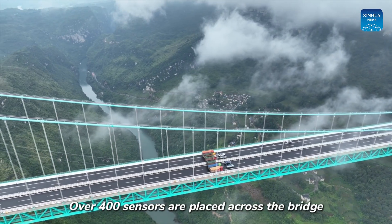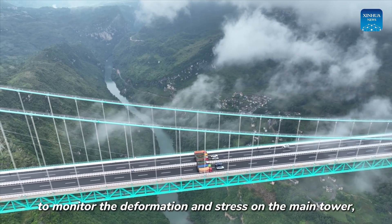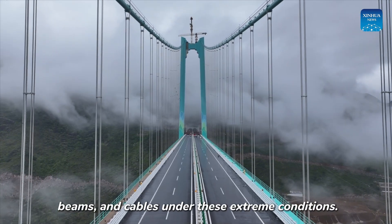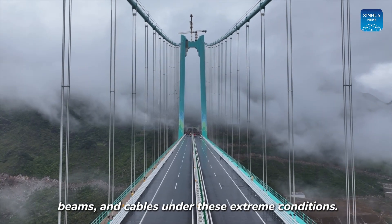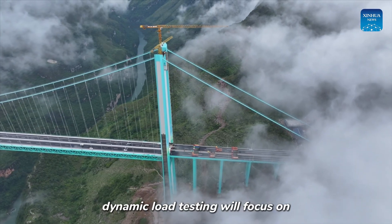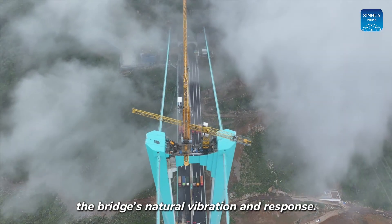Over 400 sensors are placed across the bridge to monitor the deformation and stress on the main towers, beams and cables under extreme conditions. Following the static test, a dynamic load test will focus on the bridge's natural vibration and response.